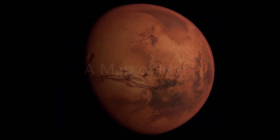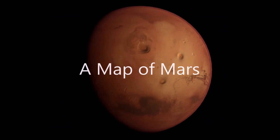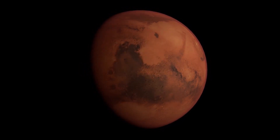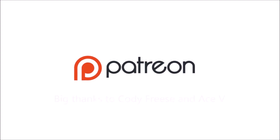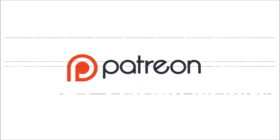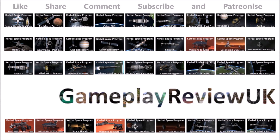Join us next time as we further resolve our map of Mars. If you would like to support me and help the creation of these videos, please join my list of Patreons. This series is a YouTube exclusive, so alternatively you can just like, comment, and subscribe. Thank you for watching.